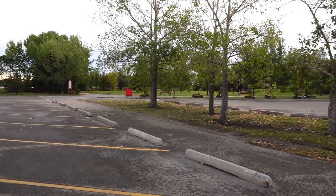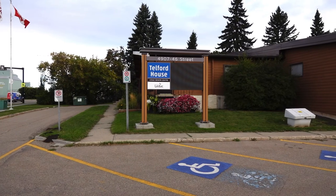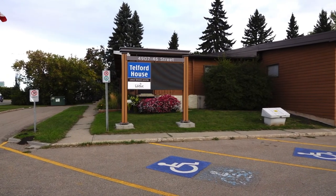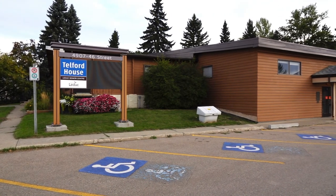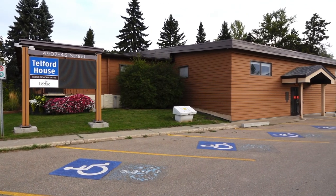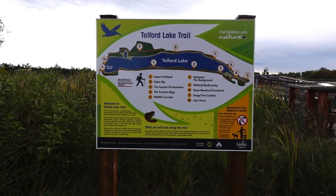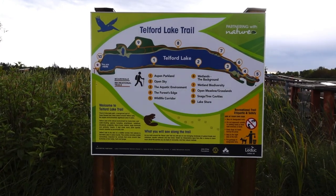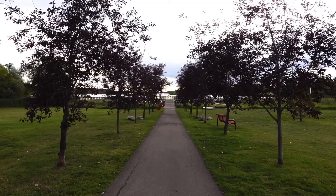As you arrive, you'll be greeted with a large parking lot with paved trails. The Telford House is situated next to the parking lot and doubles as a senior center and a rental space for meetings and gatherings of various sizes. The Telford Lake Trail is an 8.2 kilometer path that gives visitors the opportunity to see wildlife and beautiful landscapes while getting some exercise on a beautiful paved trail.